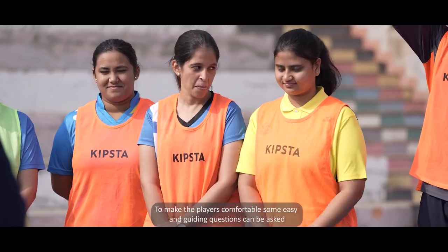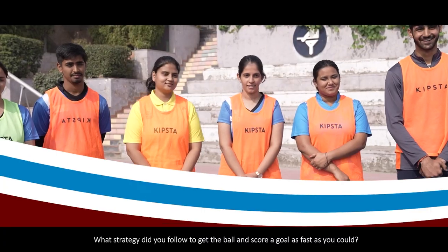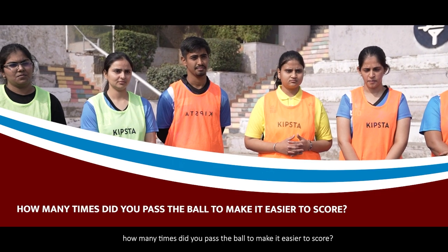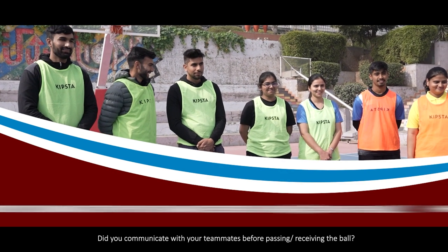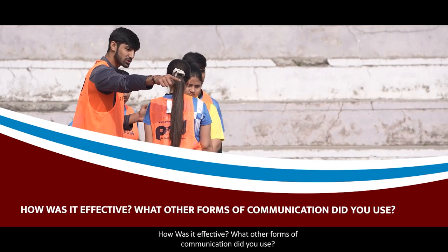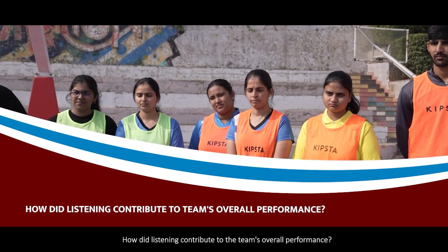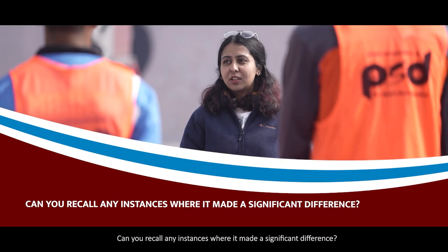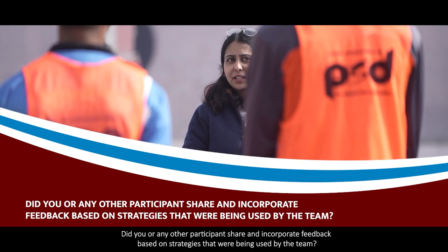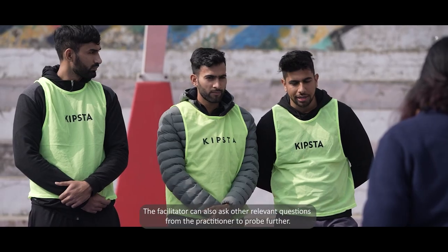To make players comfortable, some easy and guiding questions can be asked, such as: What strategy did you follow to get the ball and score a goal as fast as you could? How many times did you pass the ball to make it easier to score? Did you communicate with your teammates before passing or receiving the ball, and how was it effective? What other forms of communication did you use? How did listening contribute to the team's overall performance, and can you recall any instances where it made a significant difference? Did you or any other participant share and incorporate feedback based on strategies being used by the team?